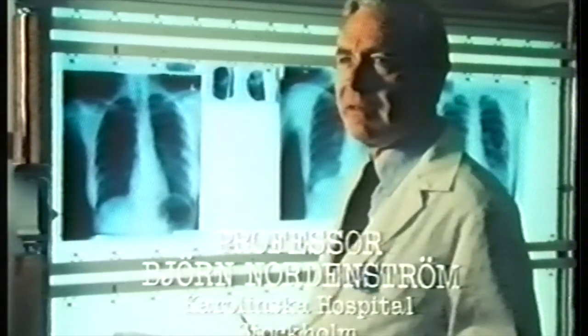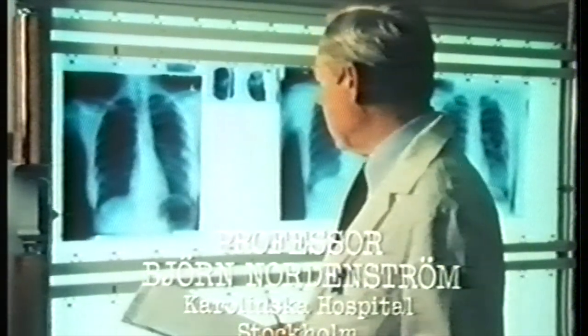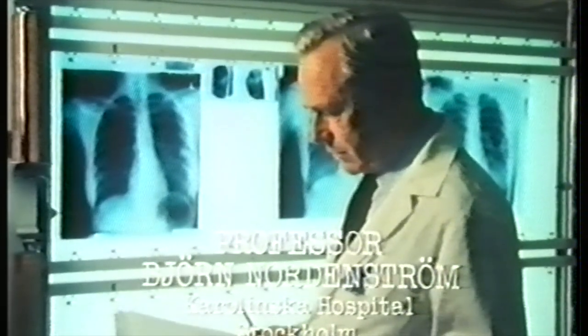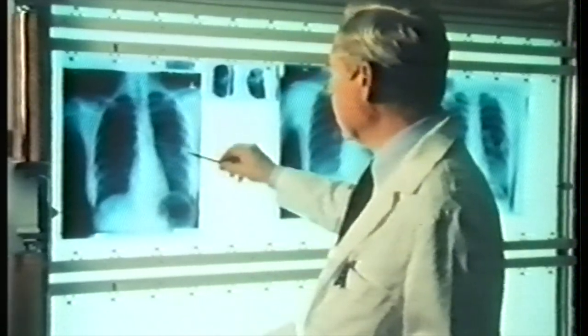The patient was referred to me for treatment electrochemically, and I accepted her. She's only 32 years old. So we implanted electrodes in this, and on these microfilms you can perhaps see these strings which represent the electrodes. You can see here these two electrodes — these are the electropositive electrodes, and these three in the periphery are the electronegative ones.